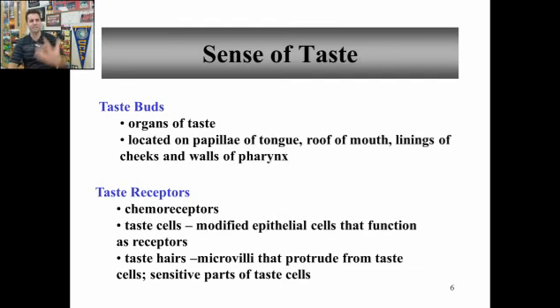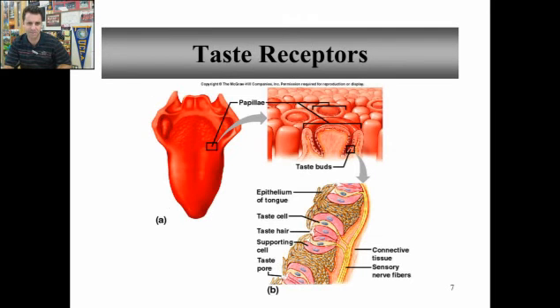These taste receptors found within the papilla are chemoreceptors. They are actually modified epithelial cells that function as receptors. Attached to them are tiny hairs that protrude out. The chemicals bind to those hairs and make their way to the chemoreceptors to trigger or activate those specific receptors. Within the taste bud, you have a taste hair right on the surface of the taste cell, and this taste cell is attached with a sensory neuron down to the nerve fibers that take it off to the brain.